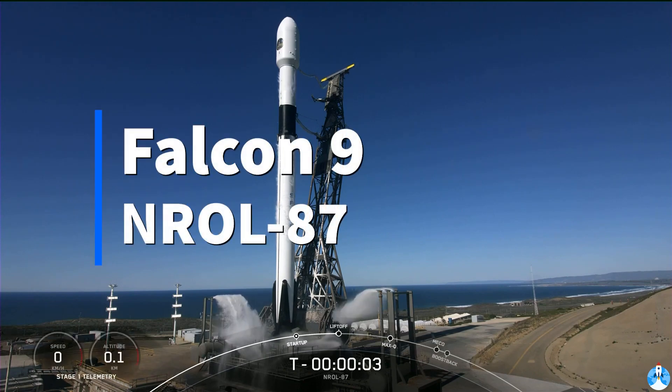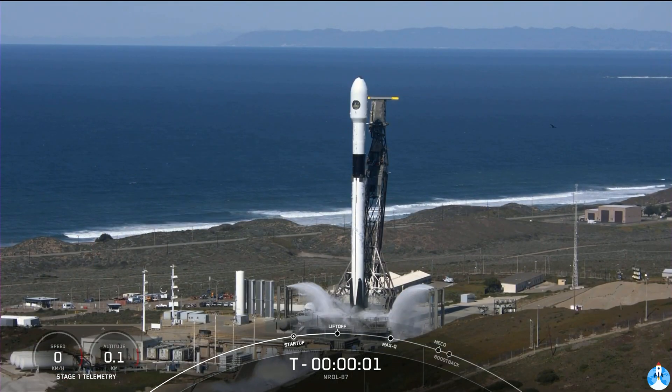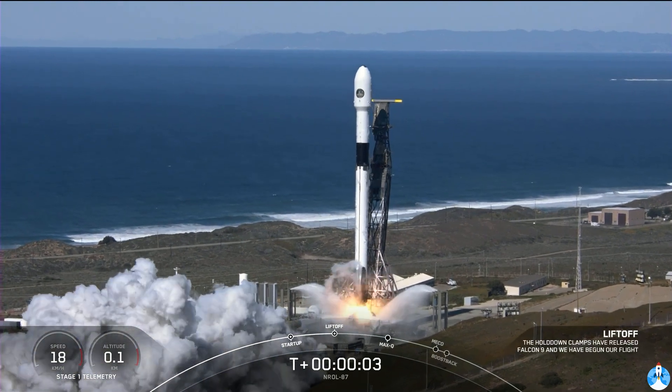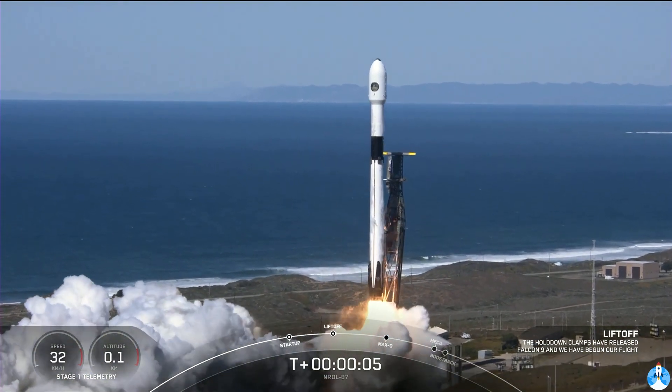Five, four, three, two, one, zero, ignition. Liftoff of NROL-87. Go Falcon, go, go!